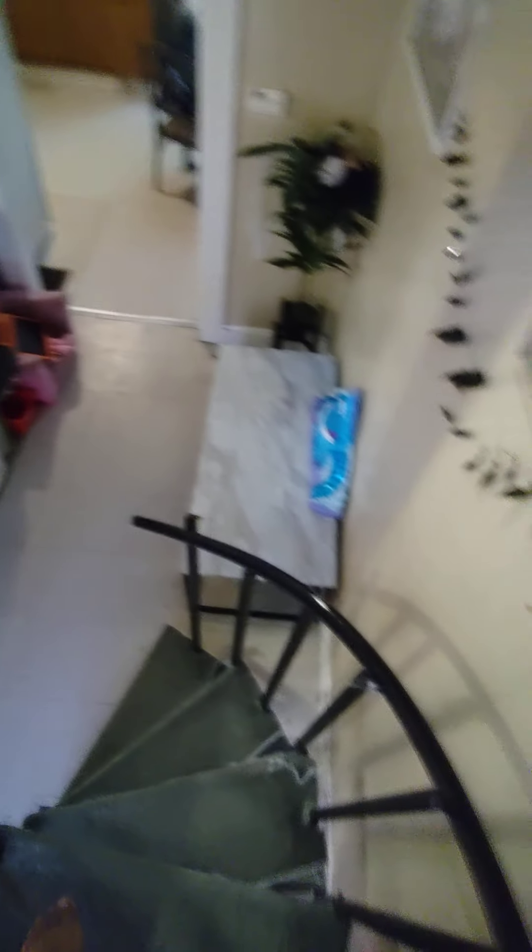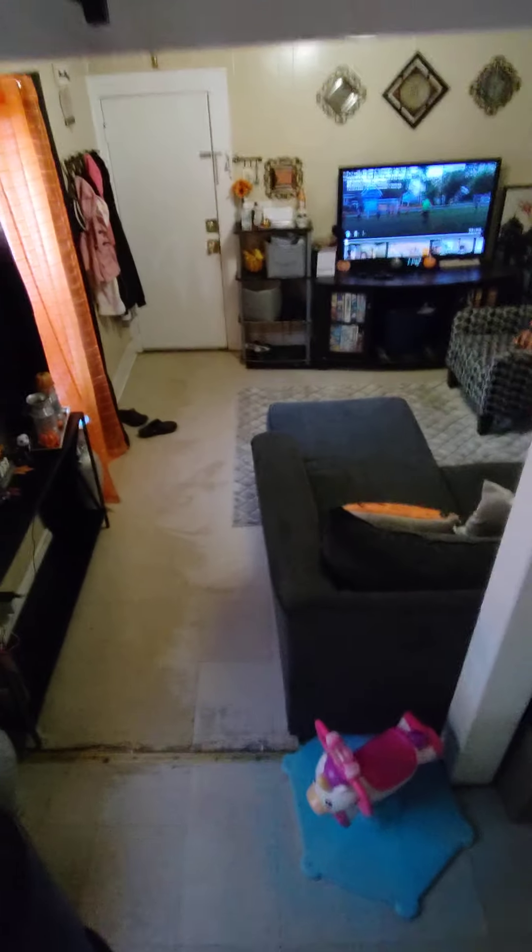Upstairs you'll see on my window I just put a skeleton decoration, and there's a pumpkin next to it. The rest is basically just bloody footprints and handprints. But yeah, that's my living room tour.